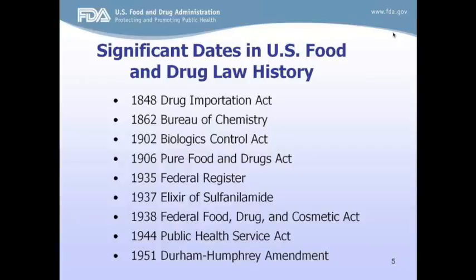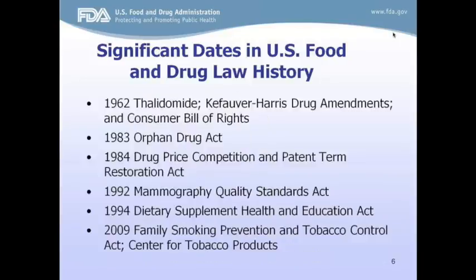This slide and the next shows most of the significant dates in the history of food and drug law. It's important to note that major lawmaking activities have focused on the FDA repeatedly over the past century as a result of public health disasters. The last major change was in 2009 when oversight of tobacco products was added to FDA's regulatory authority. Everything that FDA does is dictated by law and can be found in the Code of Federal Regulations.